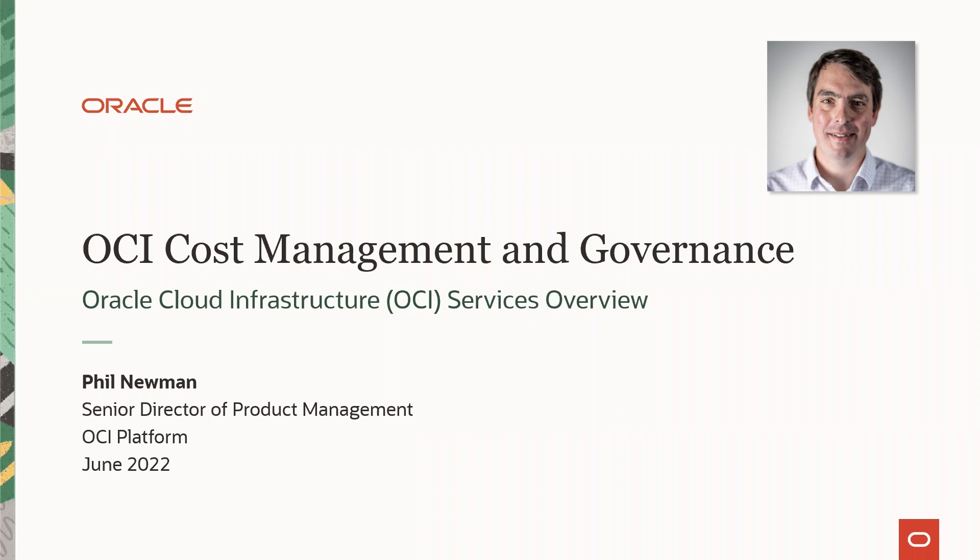My name is Phil Newman. I'm the Senior Director of Product Management for the OCI platform team. Today, I'm excited to talk to you about the OCI cost management and governance space and introduce some of the new services that we've launched recently.